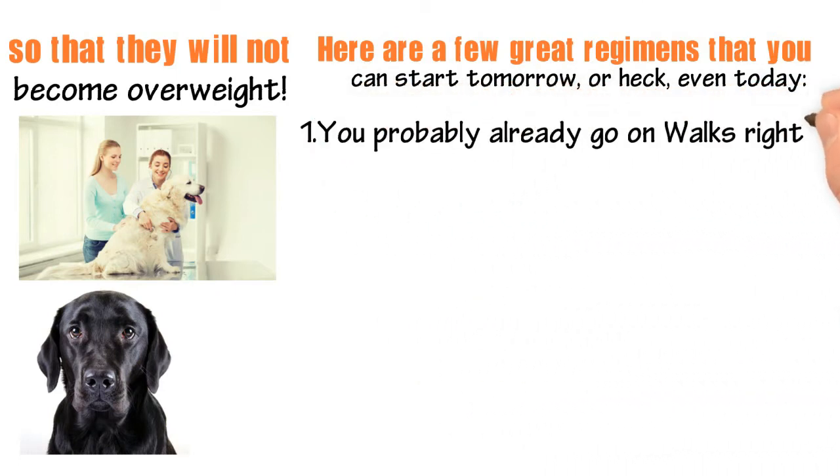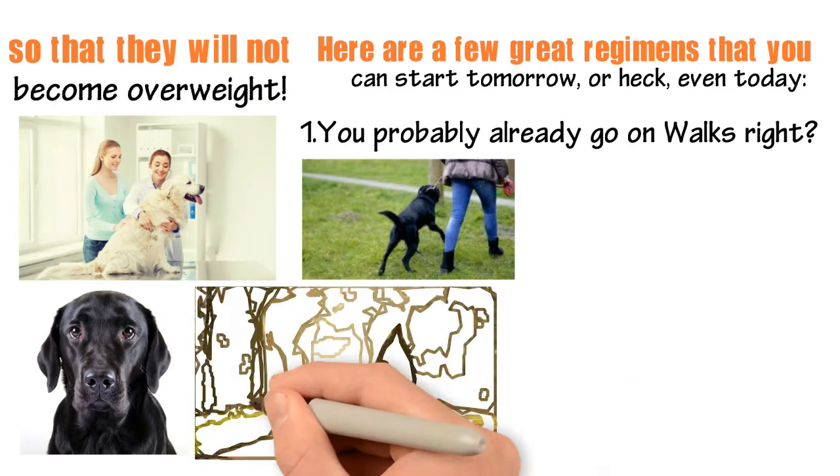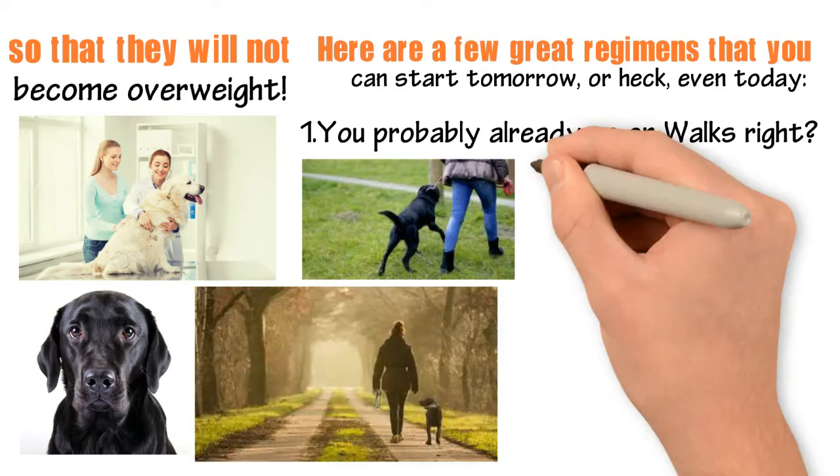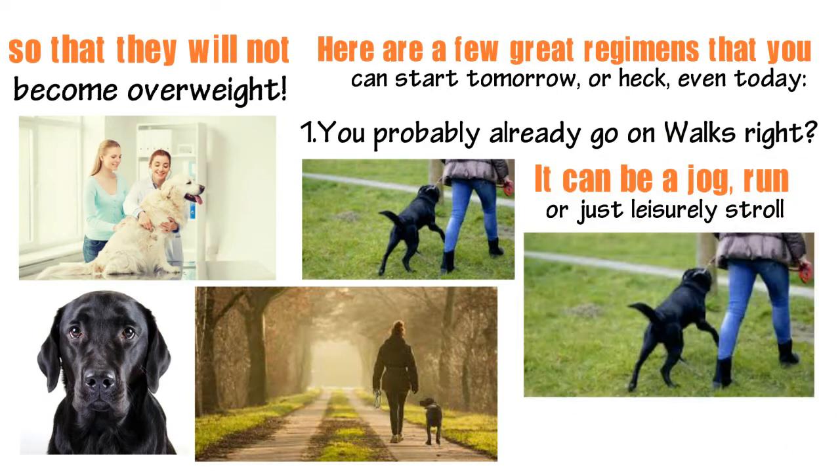1. You probably already go on walks. Walk your lab at least once a day so that they can stretch their legs, explore a bit of the world, and get their heart rates going. It can be a jog, run, or leisurely stroll. The most important thing is consistency.